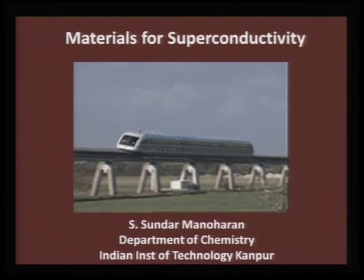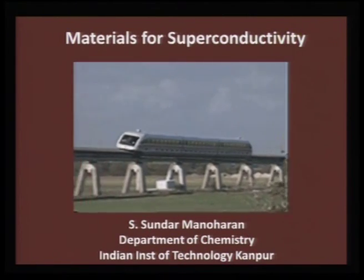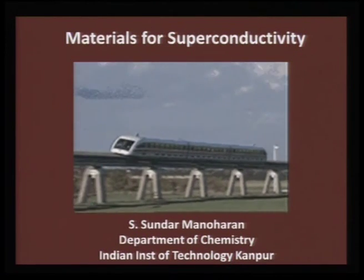In today's lecture I am going to cover, from the materials chemistry point of view, one of the other exciting fields which has brought more focus into fundamental issues on mixed metal oxides — that is the issue of superconductivity in oxides, otherwise not known until 1986.